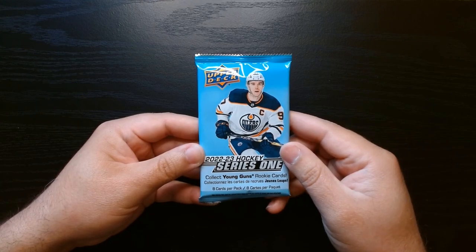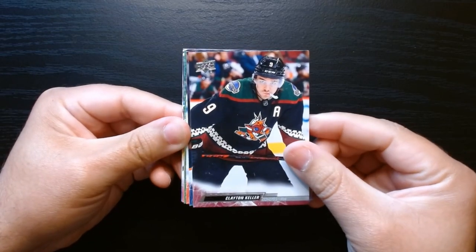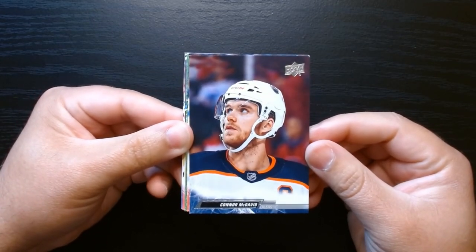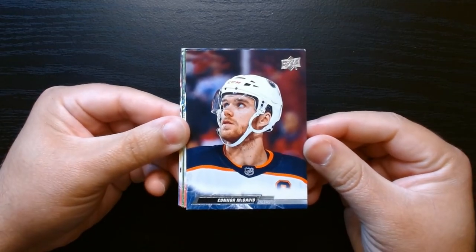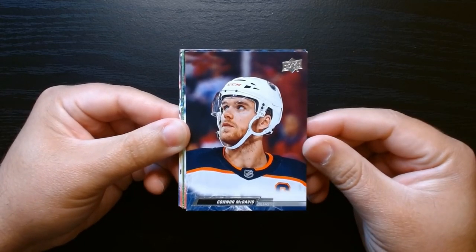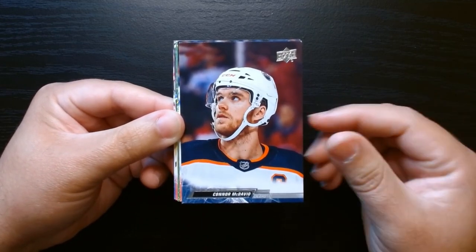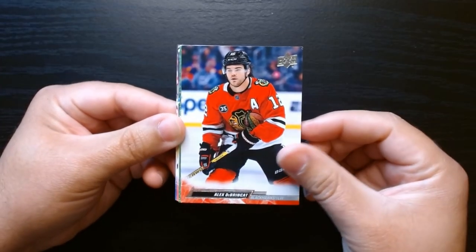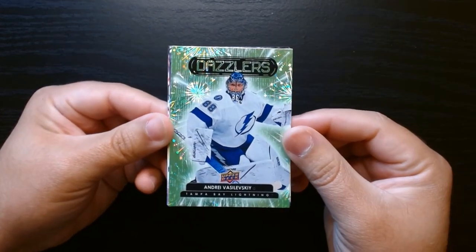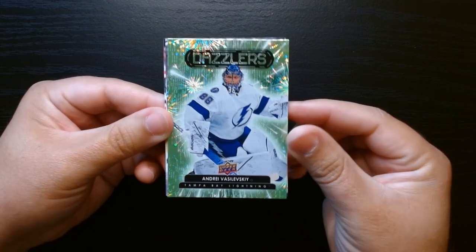Second pack, let's go. We got Clayton Keller — and I think we got a Dazzlers. Dazzlers is one of my top inserts that I like in any sport, I think they're beautiful. Look at that Connor McDavid. I always love the photography for these cards — Upper Deck does it so well. It's like pictures with a little bit of a name under it, which I like. Alex DeBrinkat, and yes, it is a Dazzlers of Andrei Vasilevsky! Look at how those fireworks in the back shine — I love these inserts.